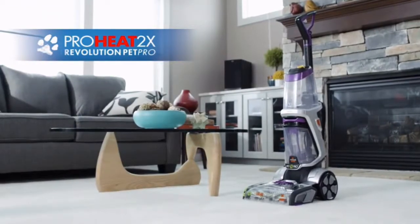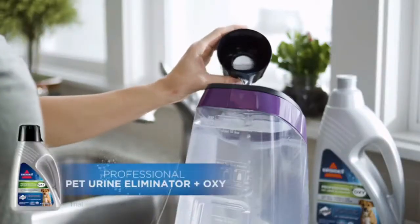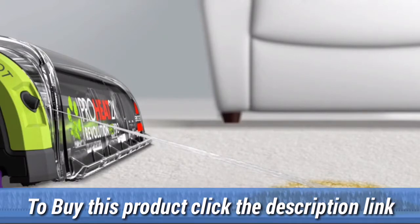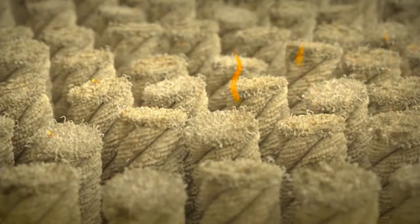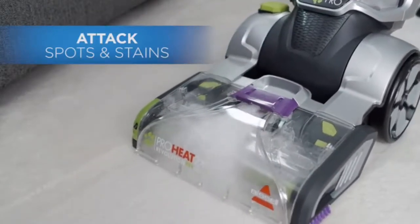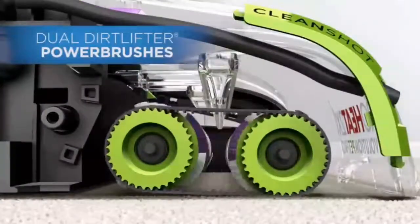Best deep cleaning system for pet messes. Includes Professional Pet Urine Eliminator Plus Oxy Formula, 2-in-1 Upholstery Tool, and CleanShot Pretreator. Clean Brush Roll Cover. CleanShot Pretreator attacks and removes pet spots and stains. 2-in-1 Pet Upholstery Tool removes pet hair, stains, and odors from upholstery. Cleaning path width: 11 inches. Carpets dry in about an hour with express clean mode and 25-foot power cord.